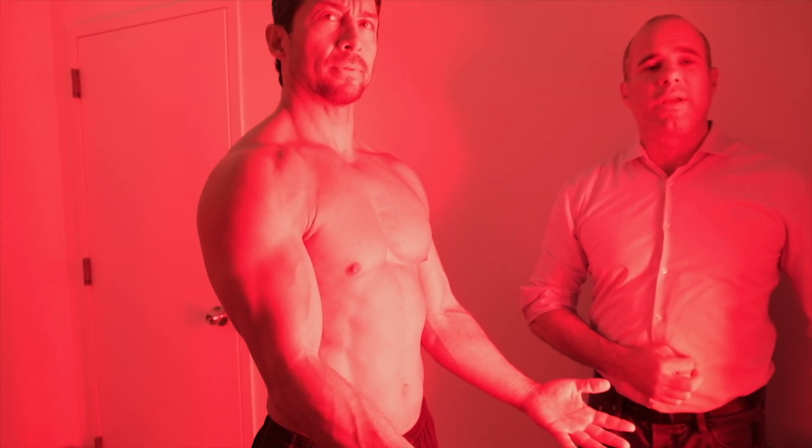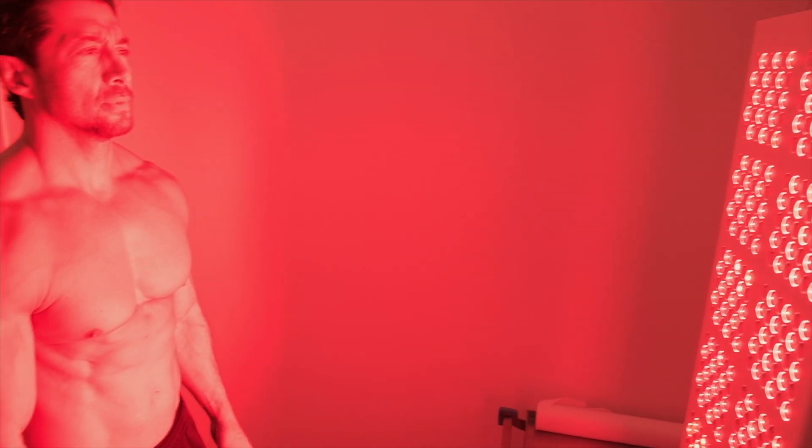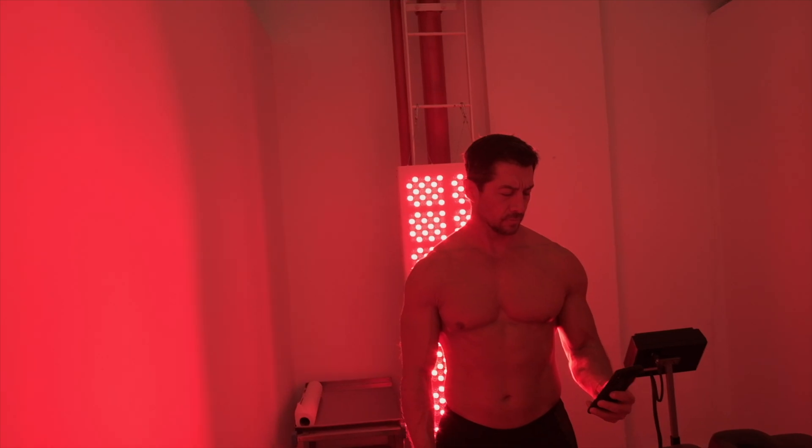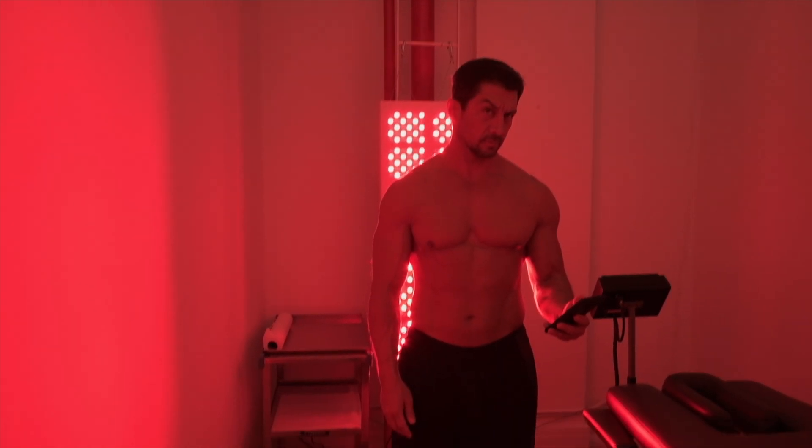You've heard me say before how lasers integrate into our practice — this is the newest piece of equipment. If you're a member of our practice, this will be something we're integrating into our current protocol. So if you have shoulder pain, knee pain, or are just overall not feeling well, standing in front of this light for 10 to 20 minutes will really help.